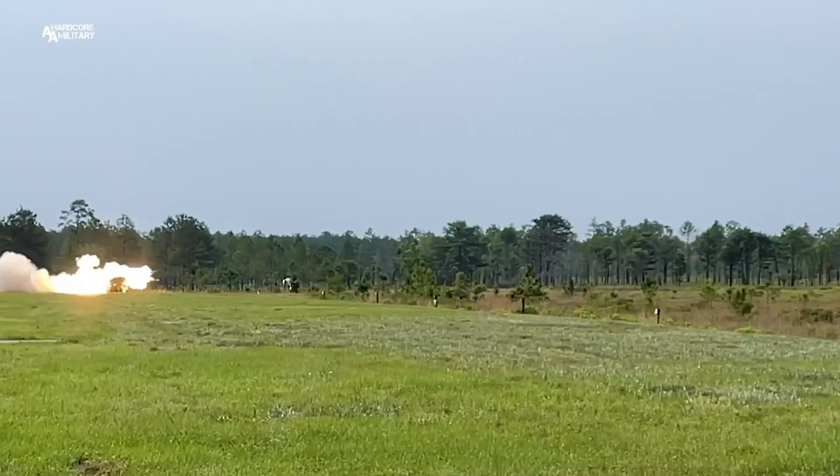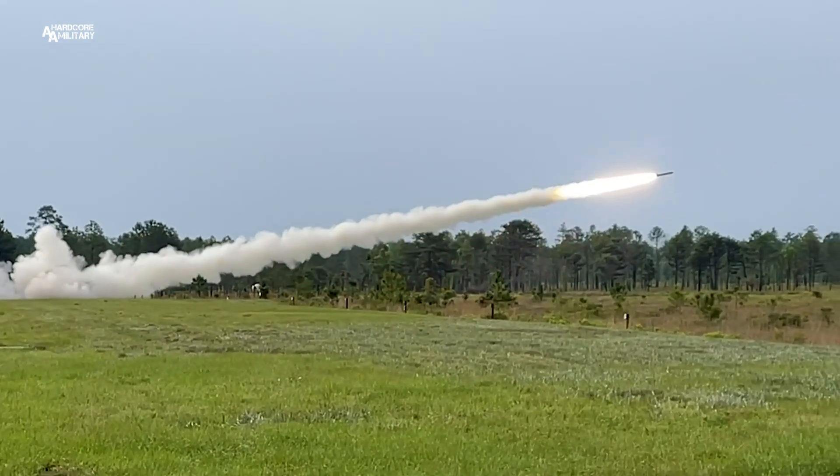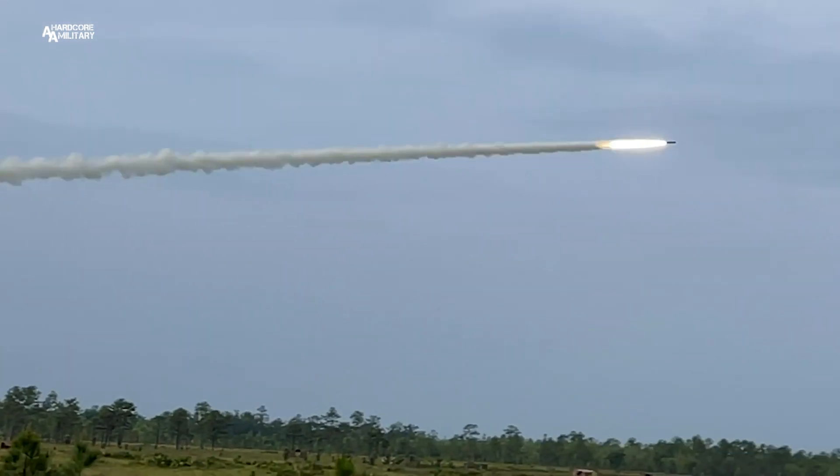So we fire the 227-millimeter rocket. The rocket's moving at Mach 2 coming out of the tube — so it's two times the speed of sound.